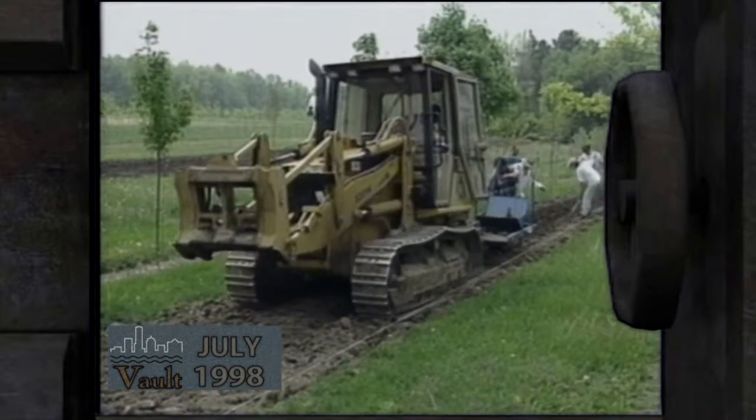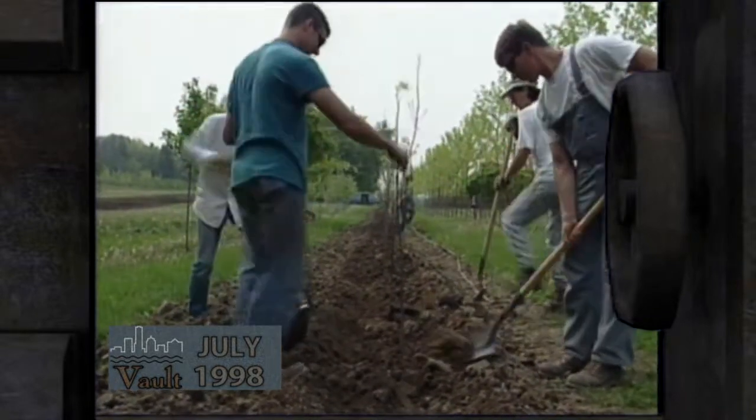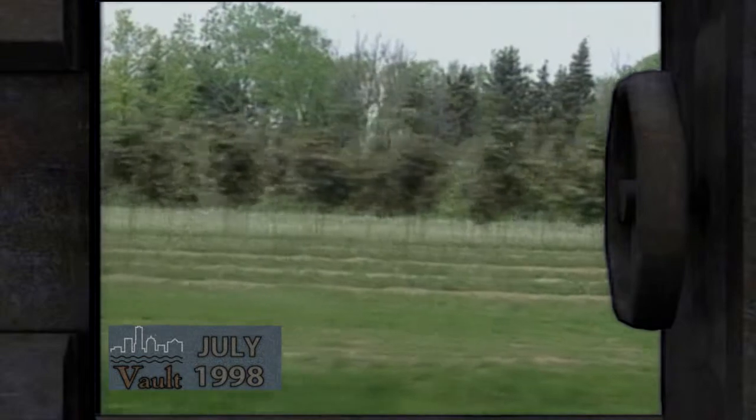Right about now we are about to plant out our tree whips. Those whips are small trees that, after about four to seven years depending on the species, we then harvest in the spring or fall so that we can outplant them in front of residents, in front of businesses, as well as on the boulevards.